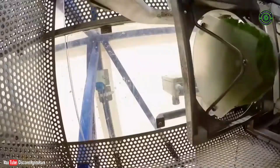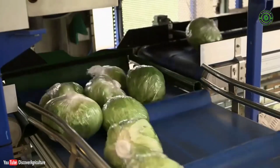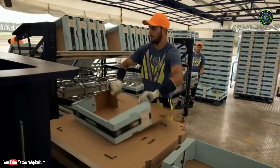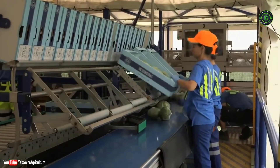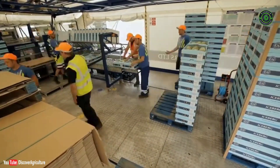Once on the conveyor belt, the lettuce travels upstairs, where it's shrink wrapped, heat sealed, and boxes are built to protect the lettuce in transport. They're carefully packed and graded according to the quality of the crop, then sent off to be chilled.